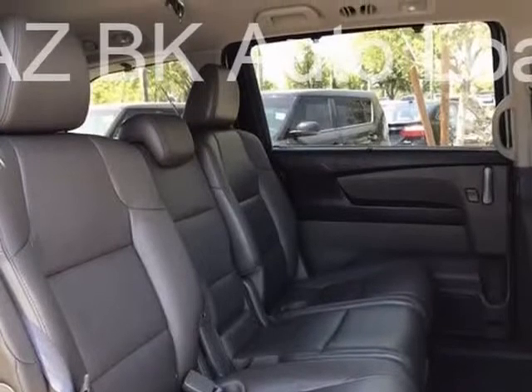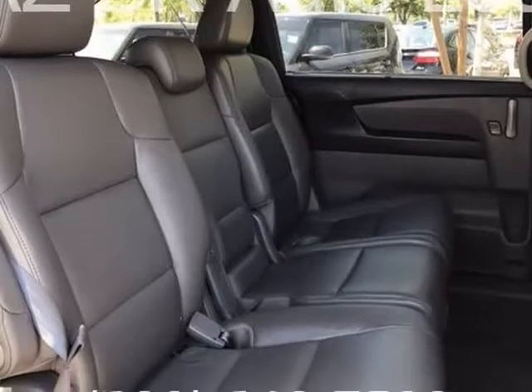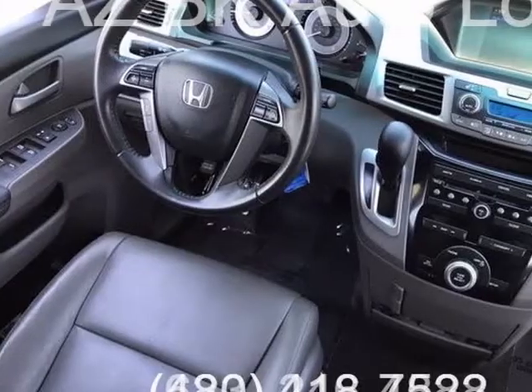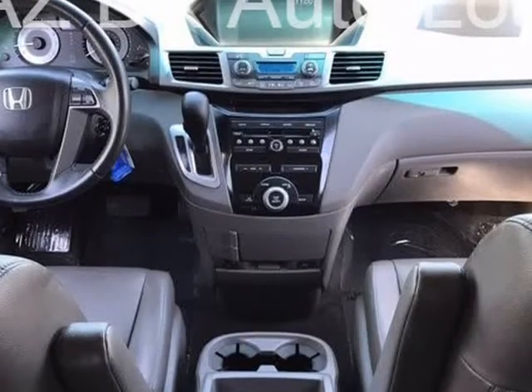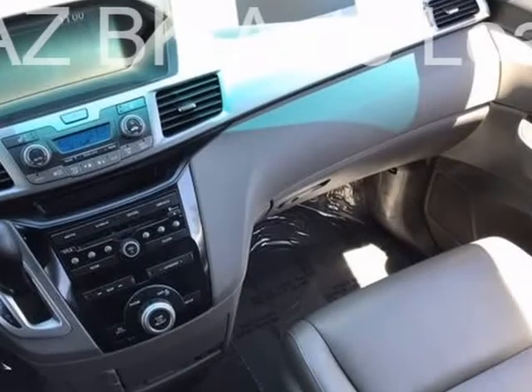Tempe $1,000 Finance Bonus Cash Discount — only available for standard prime lender conventional financing arranged through Tempe Dodge, OAC. We reserve the right to determine customer eligibility for the $1,000 Tempe Finance Bonus Cash Discount.